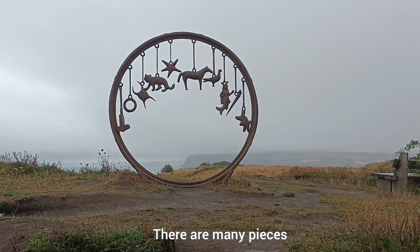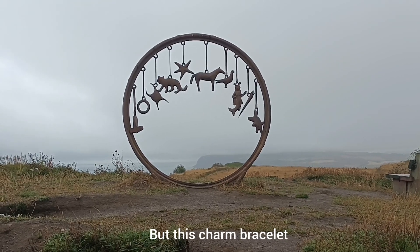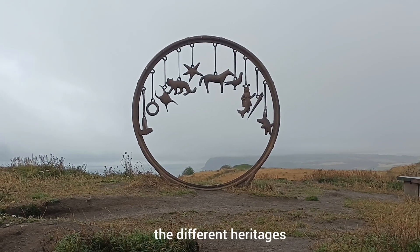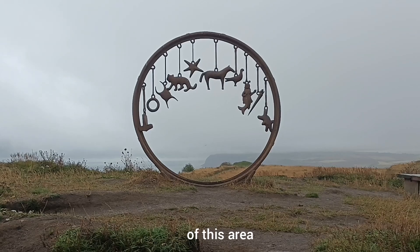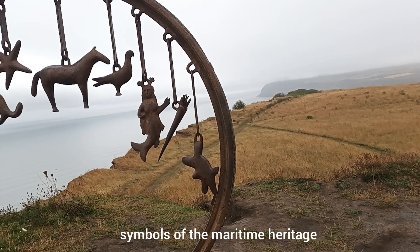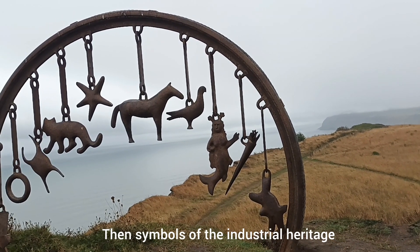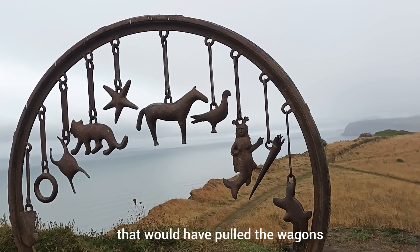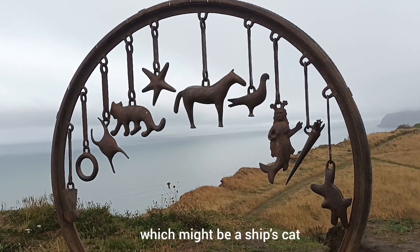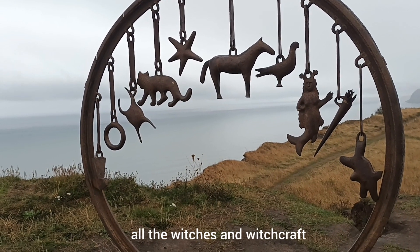There are many pieces of public art along the coast path, but this charm bracelet is a favourite with many. It brings together the different heritages of this area. When you get up close you can see symbols of the maritime heritage — mermaids, crabs and starfish — then symbols of the industrial heritage, the horses that would have pulled the wagons for the mines, and there's a cat which might be a ship's cat or perhaps some sort of reference to all the witches and witchcraft of the area.